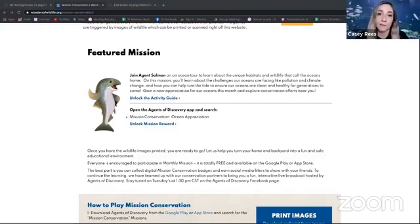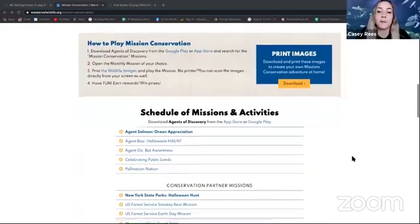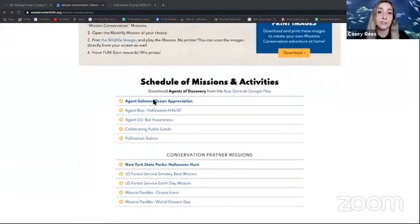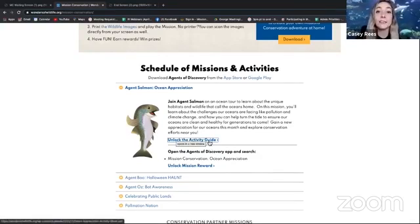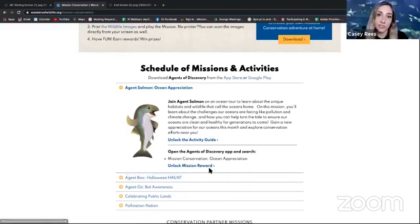We also have, if you scroll down on our website, an activity guide for you to participate in. Scroll down under Schedule of Missions and Activities and you will find our Agent Salmon — it says Agent Salmon Ocean Appreciation. That is where you will find out how to create a craft, do an outdoor activity, and how you can save the ocean. Once you have finished the Ocean Appreciation Mission, that is where you will unlock your mission reward, which is a Snapchat filter that you can use.